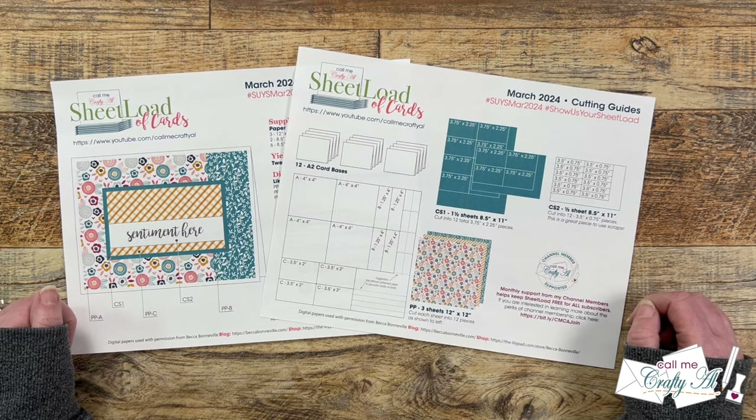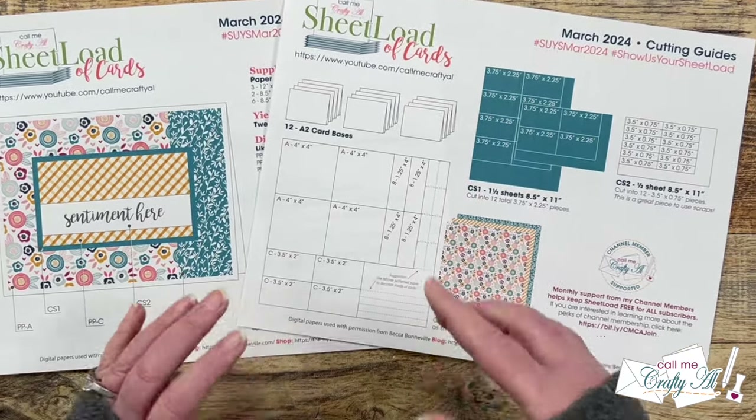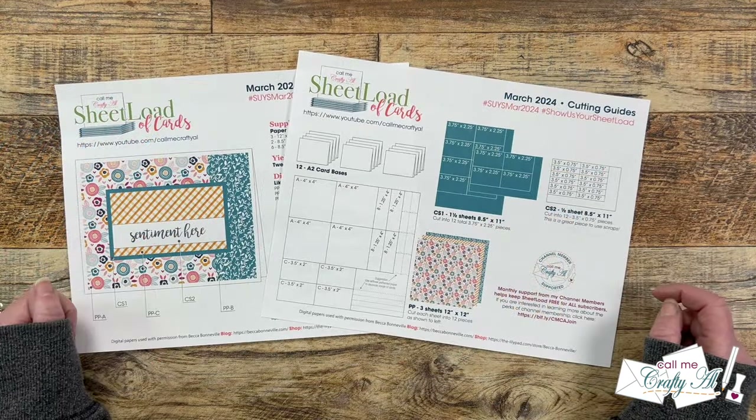When you're done cutting your patterned papers, it is going to leave you with some scraps. So on the printable I do have some suggestions of how you can cut those and then maybe use those to decorate the inside of your cards.